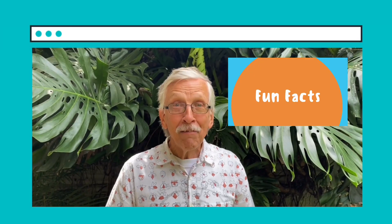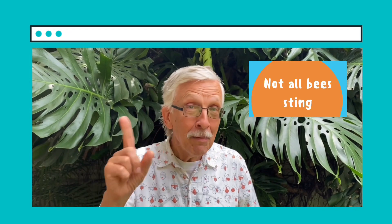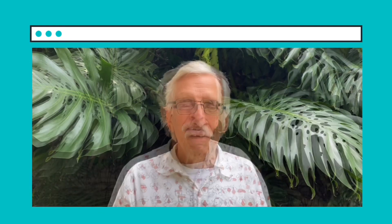Now some fun facts about pollination. Fun fact number one: not all bees sting. You know that the honeybee can sting and it really hurts, but there's a group called the stingless bees that don't have a stinger. In Spanish they call them 'enreda pelo' — they can get into your hair, but they don't sting.